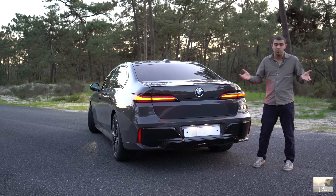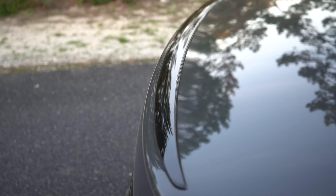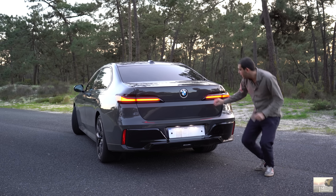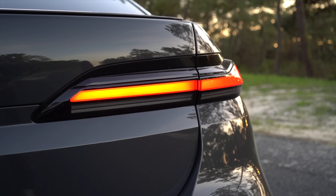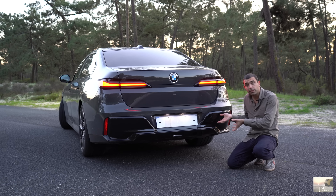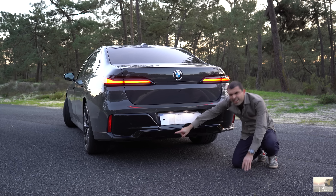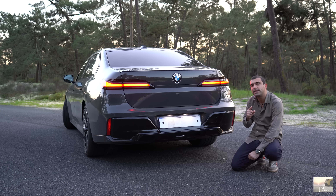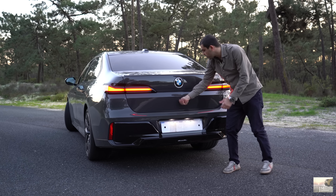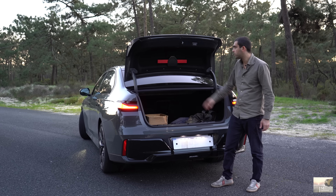A nível de interior, a configuração é diferente: o outro tinha madeiras, este é mais preto, mais agressivo, a combinar com o Pack M. Por fora tem uma das cores que eu mais gosto — quando dá o sol fica noutros tons, é incrível. Para o interior, preferia outros tons mais acastanhados, mas é o que o mercado costuma pedir mais. Sistemas de infoentretenimento e quadrantes: o 12.3 e o 14.9, tudo igual. A BMW já está em processo de desenvolver um novo sistema de infoentretenimento.